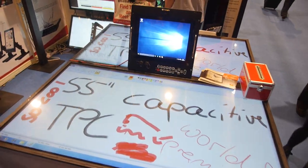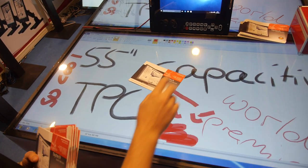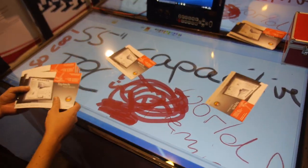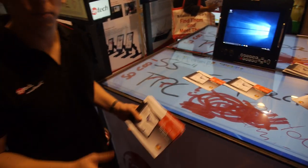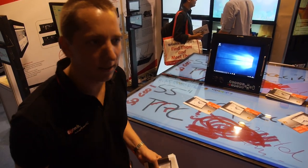We have here a 55-inch capacitive touch PC with a silver nanotech powdered foil-to-glass solution. You can see things lying on it, and it still runs with 10-finger multi-touch. We set it up here as a conference table, but you can also use it perfectly for digital signage or interactive signage in industrial automation.